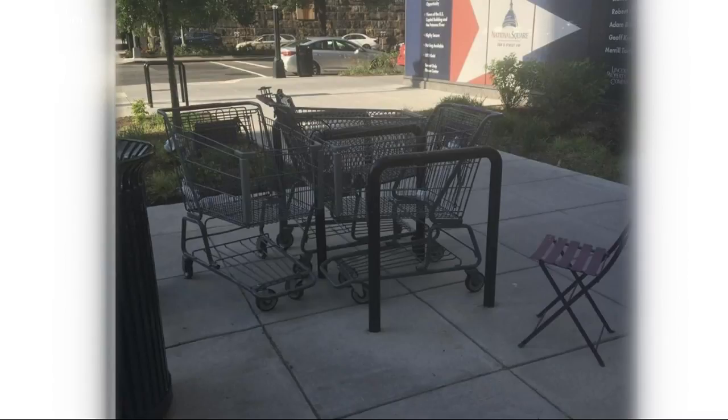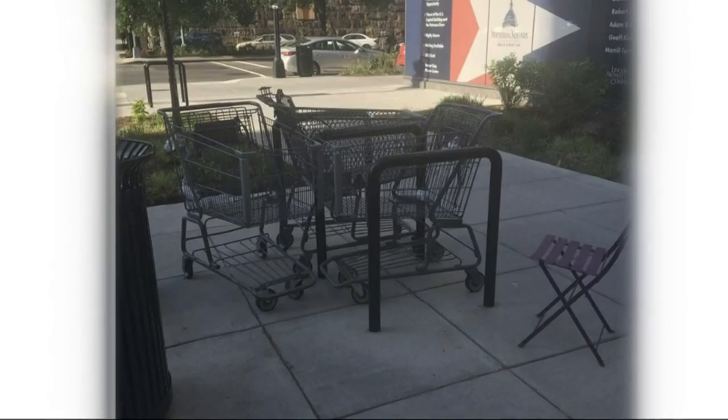Whenever there are shopping carts far away from home, I always imagine they went on a magical mystical journey. These carts traveled through the streets of Southwest only to end up tied together at LaFont Plaza. Now I want to know, why is there a chair facing them like their babysitter?